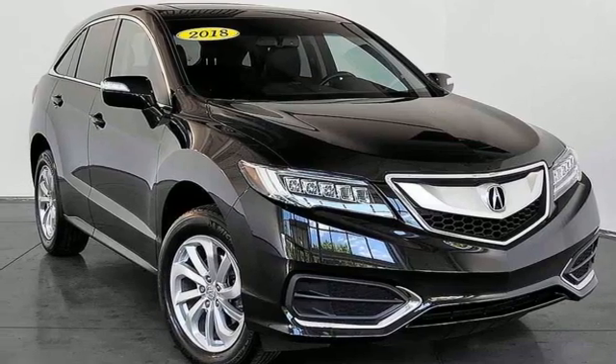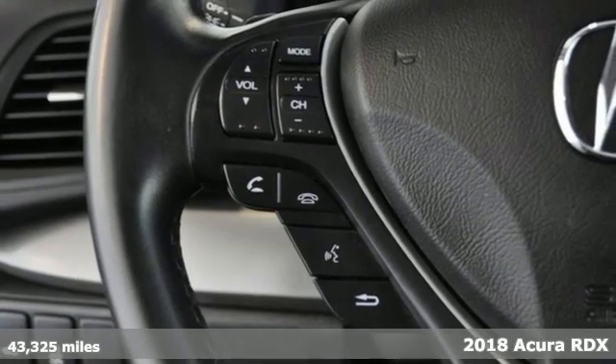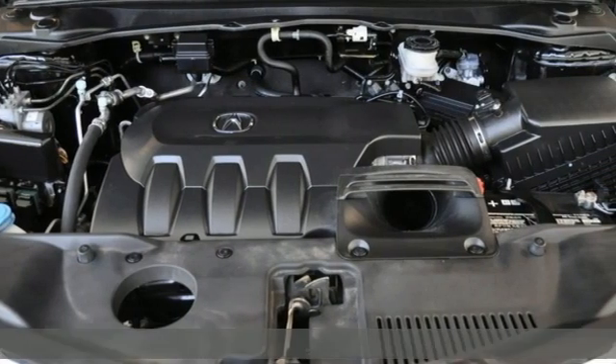Here's a 2018 Acura RDX. It's ready to shoulder your everyday burdens with sophistication and class. It comes with great features you'll love.